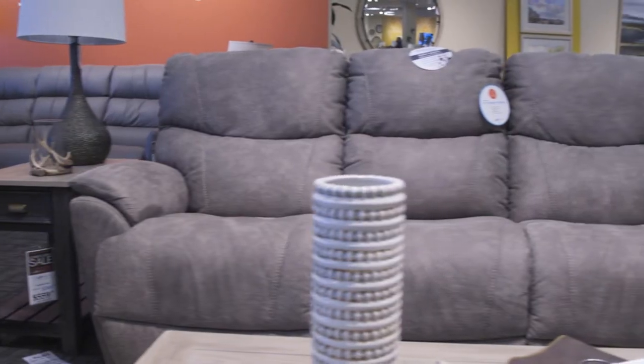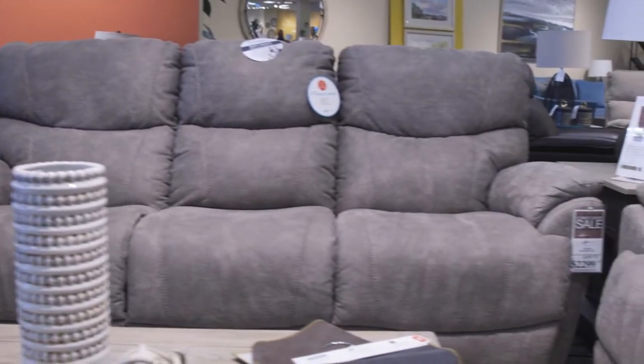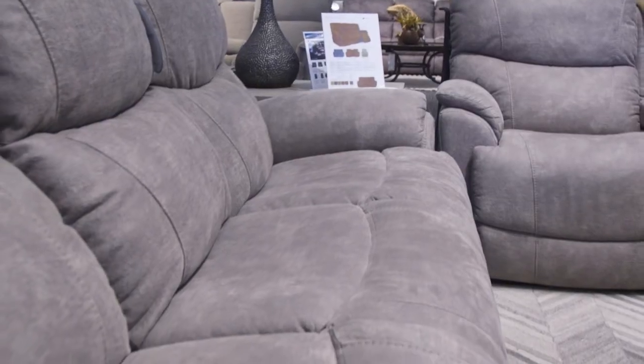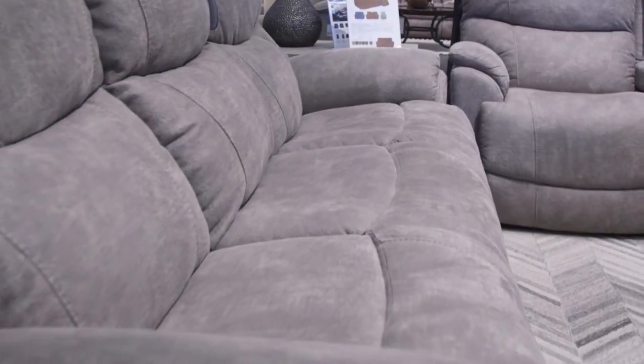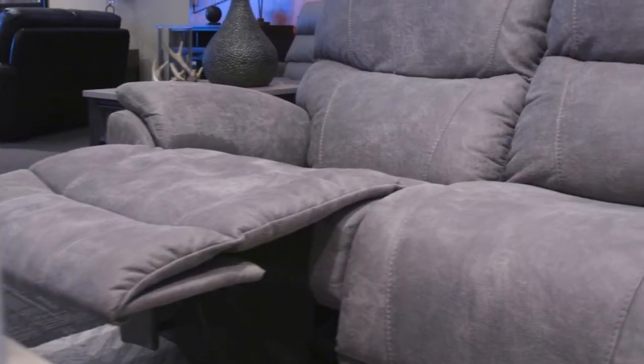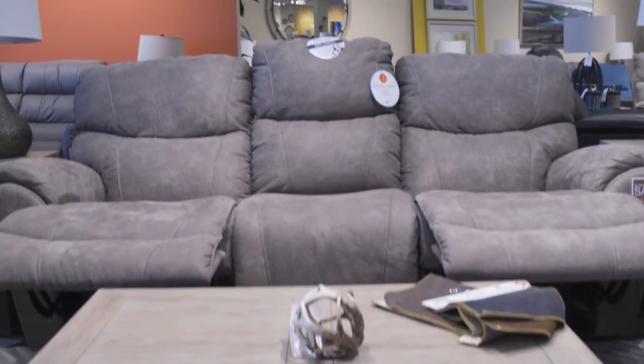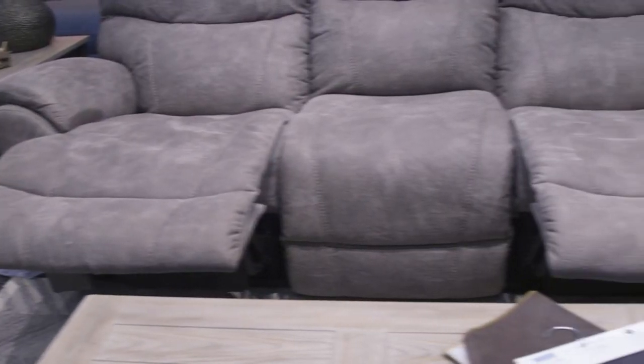Turn casual evenings at home into cozy family nights with our Trooper reclining sofa. Sink into one of the three sculptured bucket seats as the split-back cushion provides soft support for your head, neck and lumbar. Dual-sided reclining allows both the right and left arm seats to recline with a simple latch release. Adjust the back and chaise leg rest for personalized, relaxing comfort, or lean back without raising your feet.